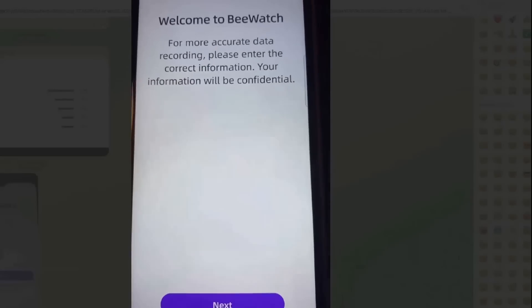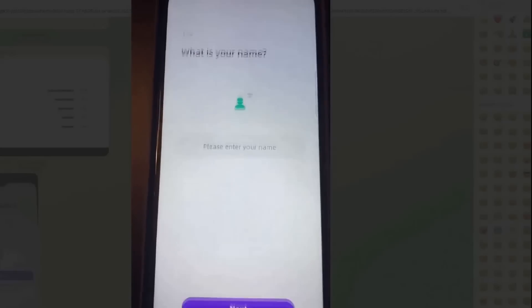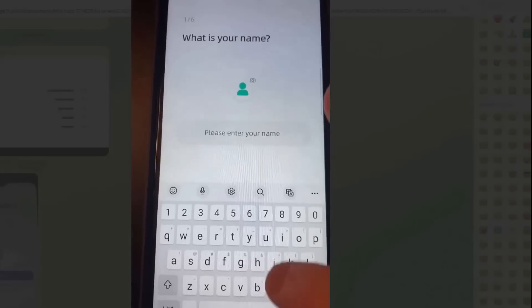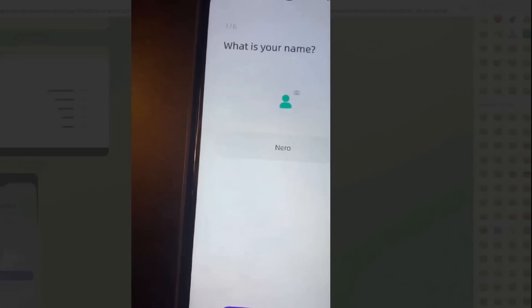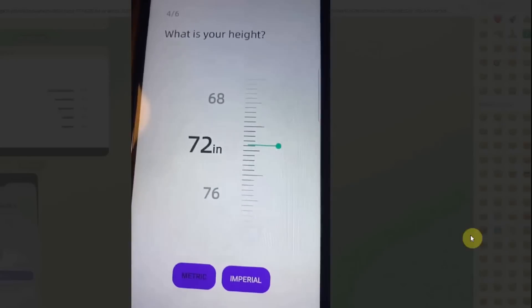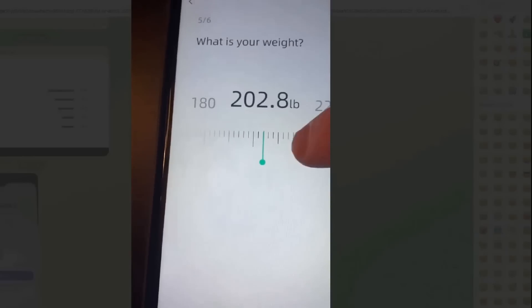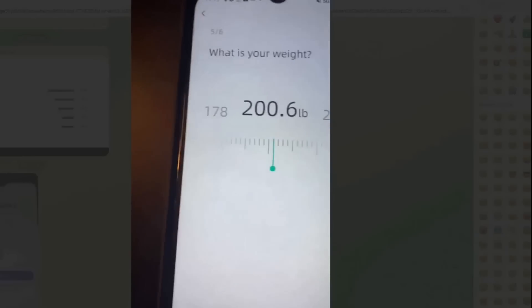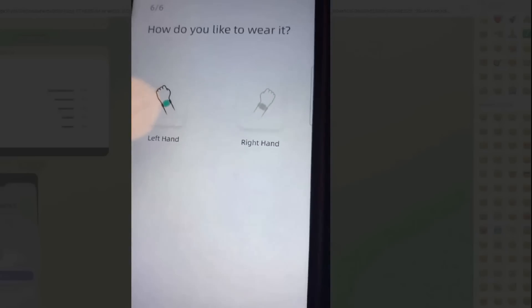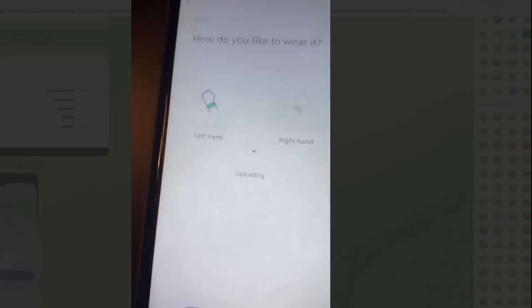Welcome to BeWatch. For more accurate data recording, please enter the correct information — your information will be confidential. I'm going to be entering in my info: next, birthday; I'm going to adjust my height. We're going to hit next, and I'm going to put in my weight — I am 200 pounds. Then you can choose where you're going to wear it: left hand or right hand. I'm going to choose left hand.